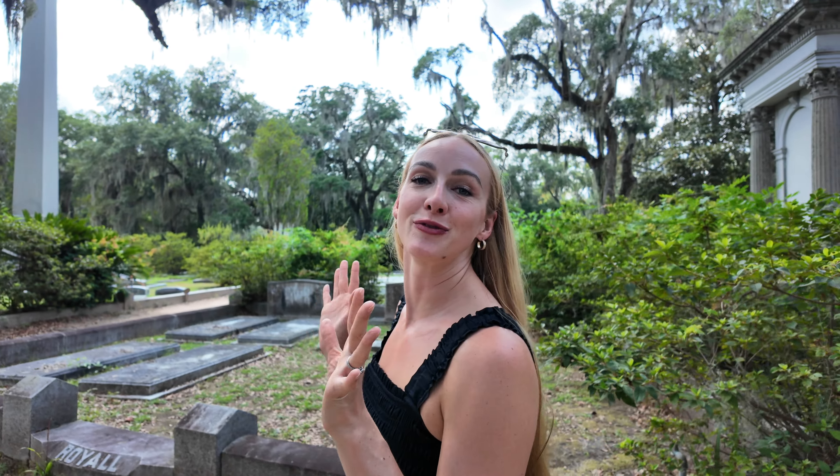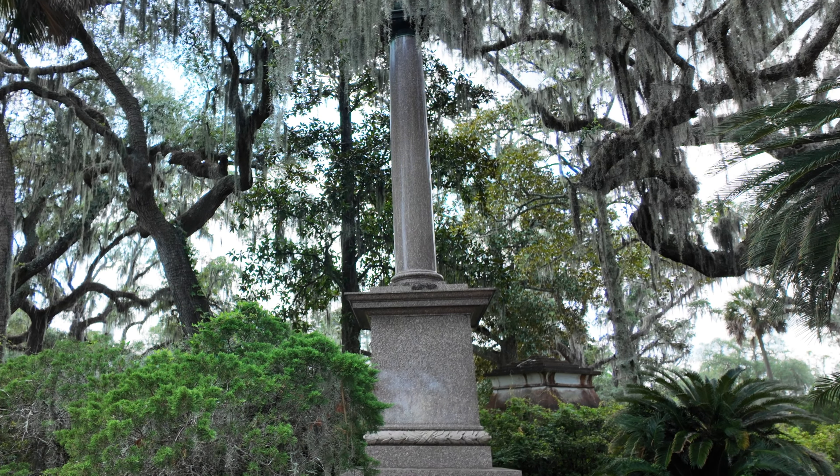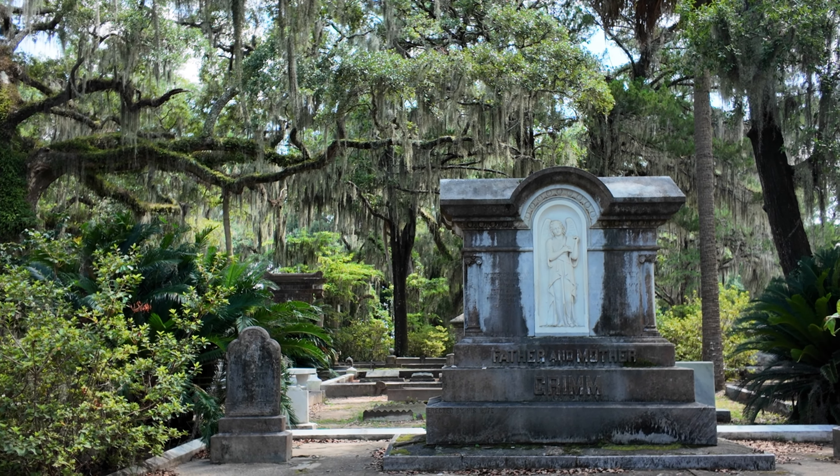We ran into one golf cart guide on our tour, and he gave us an explanation of one of the grave sites that was way more than I learned on my iPhone guided tour, so that might be a better way to go. It's definitely pretty hot in the summer to walk the whole thing, so I recommend doing a combination of walking and driving. The cemetery is open every day of the week from 8 a.m. to 5 p.m., and admission is totally free.